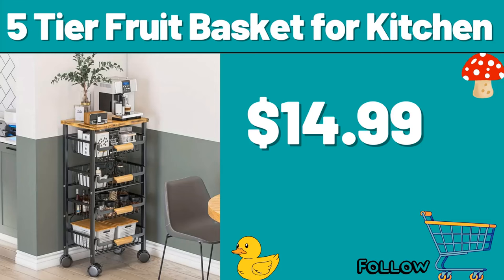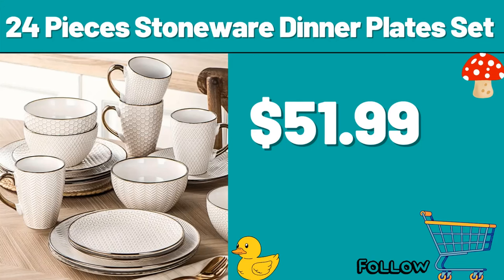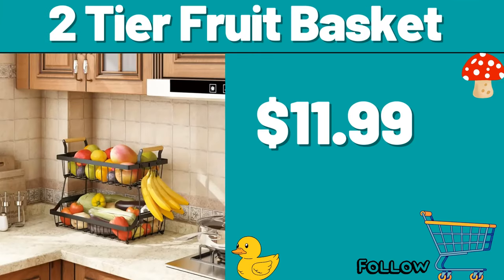Five-tier fruit basket for kitchen, $14.99. 24-piece stoneware dinner plate set, $51.99. My friends, what do you think about this month's discounts? You can share them with us in the comments section.